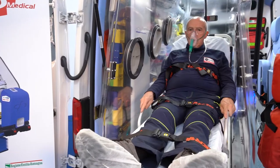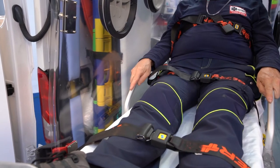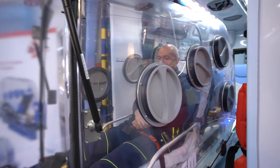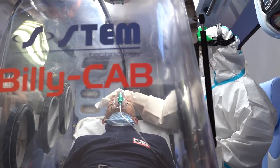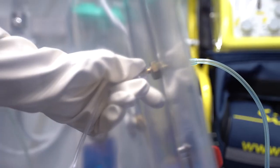Another factor of great importance for safety is the possibility to use the belt supplied with the stretcher. This is not always possible with other biocontainment systems installed onto the stretcher. The BillyCab has eight portholes to assist the patient with gloves, to connect medical devices, and to collect infected waste.